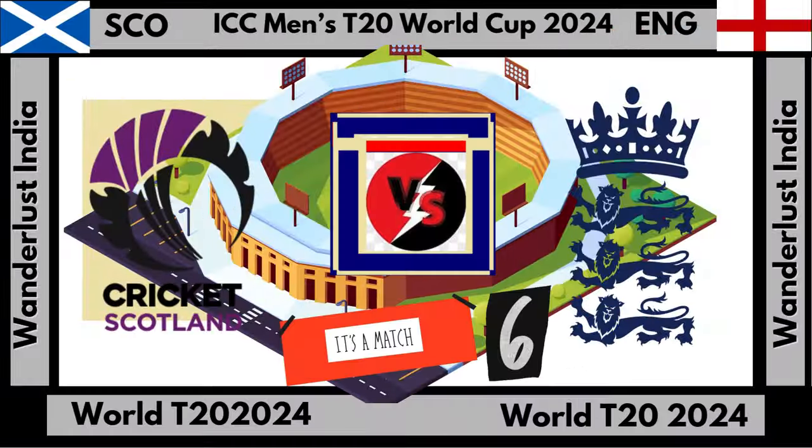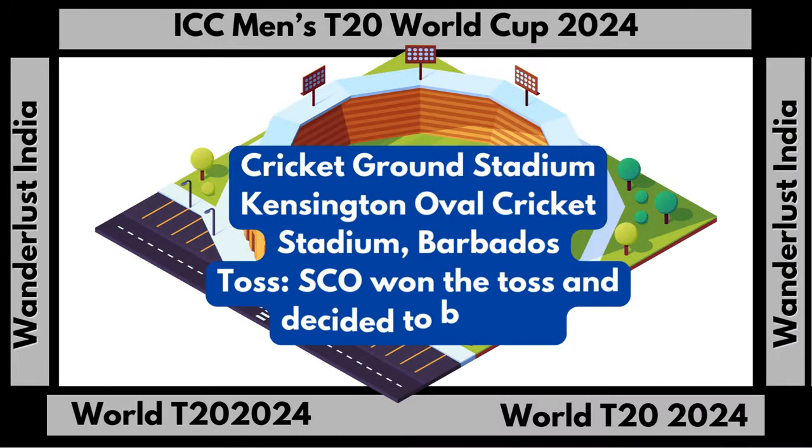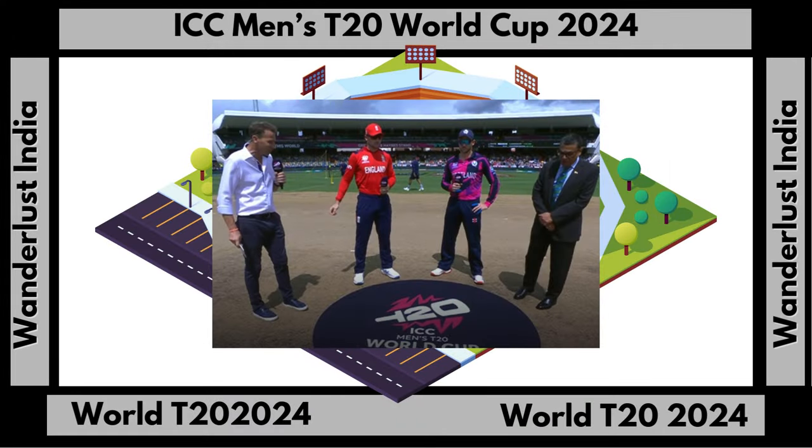Welcome to the ICC Men's T20 World Cup. Today we see the match between Scotland and England. Let's go for the toss. Scotland won the toss and decided to bat first.